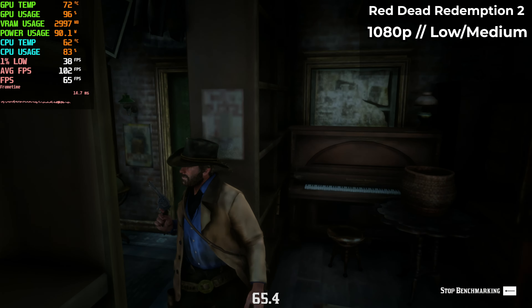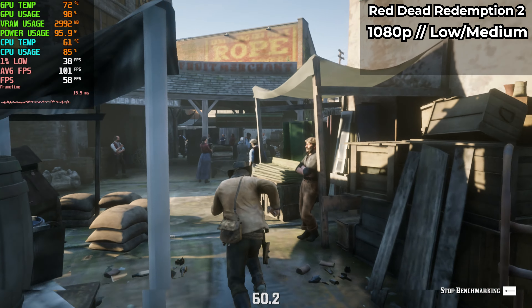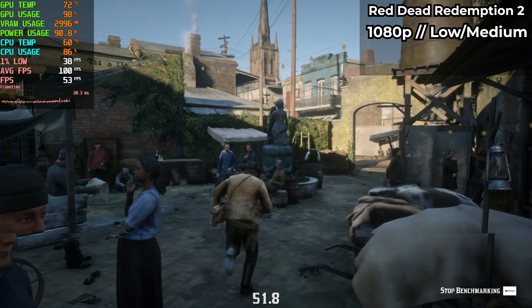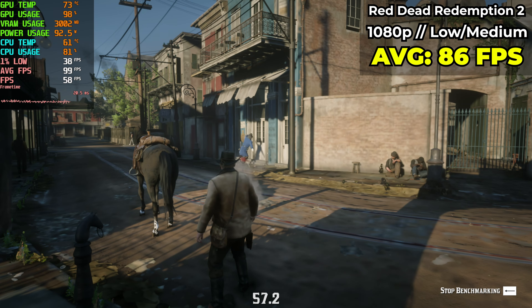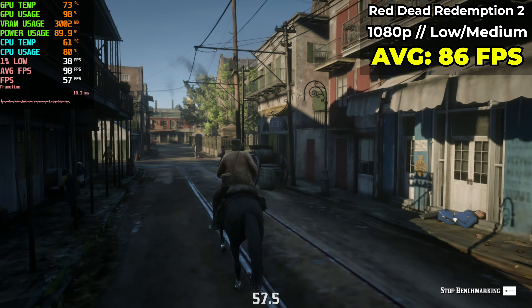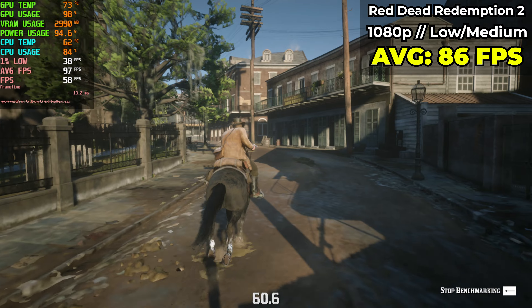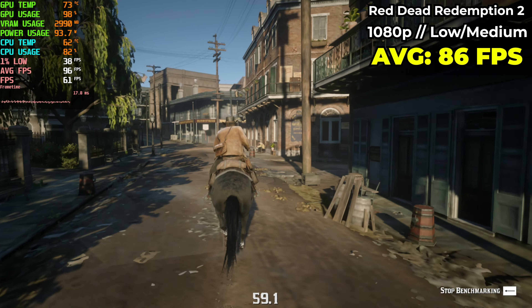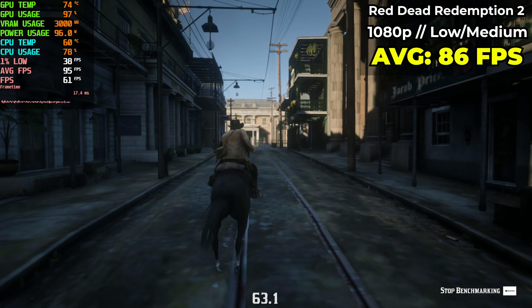Let's round out these benchmarks with Red Dead Redemption 2, a gorgeous single player game that is still demanding by modern standards. I ran the canned benchmark at 1080p on low-ish settings and averaged around 86 fps. I guess this game is just highly optimized because that is a lot better than I expected. The 1% lows could be slightly better but this game looks good and plays really well even on this budget machine. I could always turn on FSR if I wanted some extra frames but I think this would be perfect as it is.